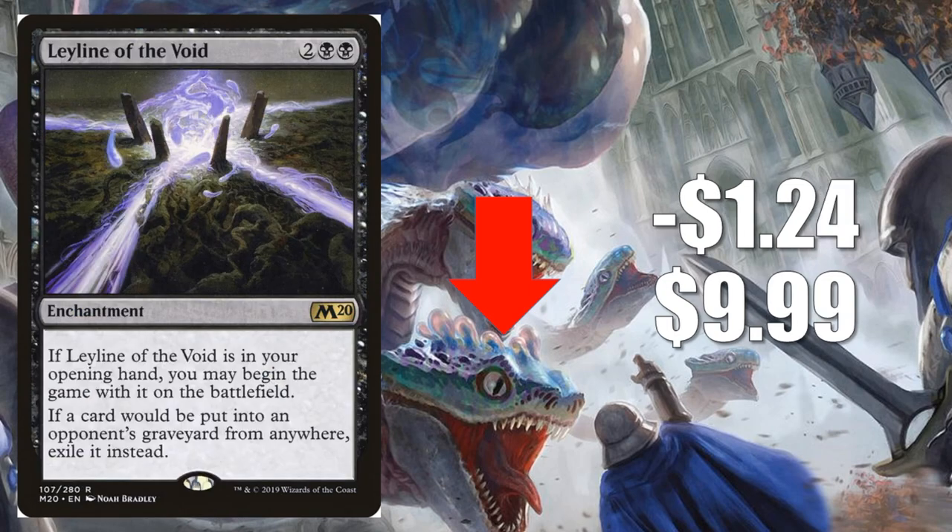Number 4 is Leyline of the Void from Core Set 2020, down $1.24 to $9.99. This is still a great sideboard card for Modern, Legacy, and even Vintage, and maybe in the future it could have more implications for Standard. However, with the banning of Faithless Looting and Hogaak in Modern, this card is not quite as critical as it was just a couple months ago. It's also a rare from Core Set 2020, so a lot of packs have been opened and many copies are in circulation right now.